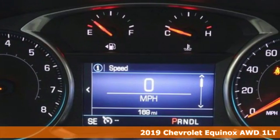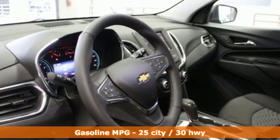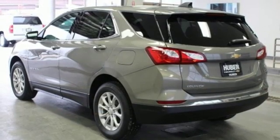You'll look forward to every drive with features like these: streaming audio, Wi-Fi hotspot, dual zone climate control, configurable instrument gauges, remote engine start, and front heated bucket seats.